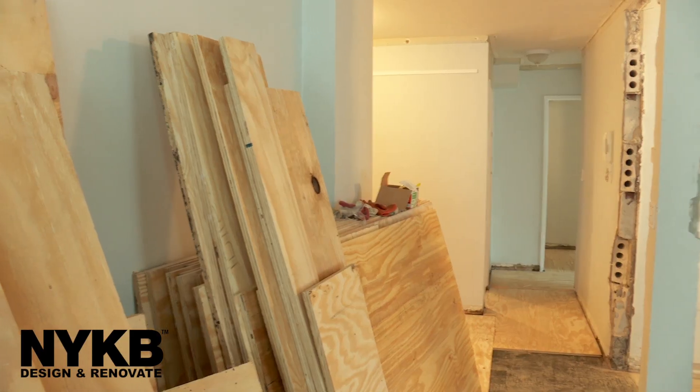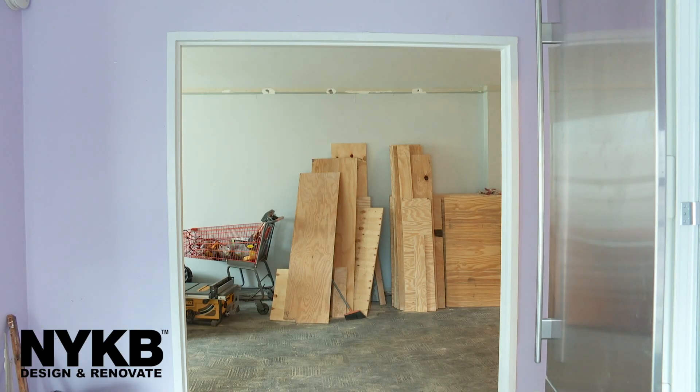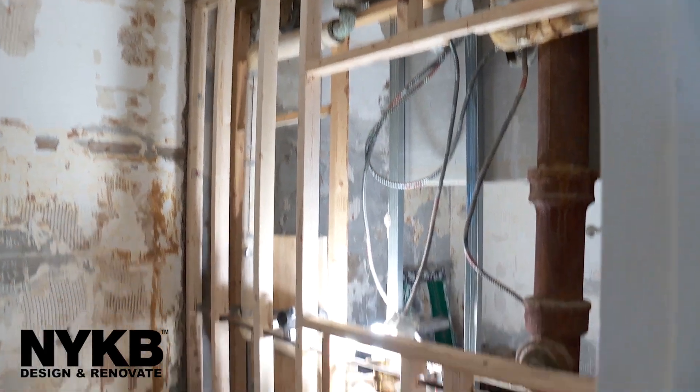Hi, my name is Anthony Zaccardi. I'm a designer for NYKB. Here we are in an Upper East Side apartment taking a traditional Upper East Side apartment into a modern day light.